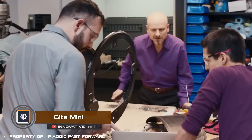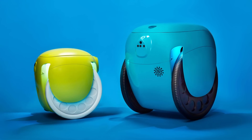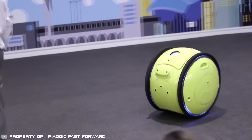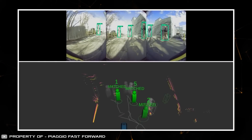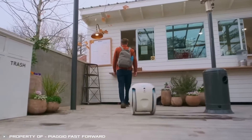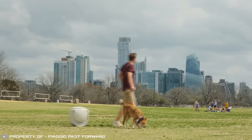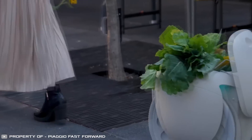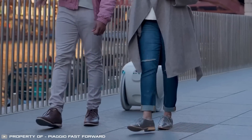Sometimes all a robot needs for success is just one function. A great example of this is the Gita Mini, a small robot truck that carries your things. The robot consists of two big wheels, a central unit, and a computer vision system it uses to recognize its owner and follow them. Gita Mini can carry up to 20 pounds, traveling 21 miles at a speed of 6 miles per hour. For navigation, the robot uses many cameras and sensors, including radar — just like a real pet, it can follow you anywhere.